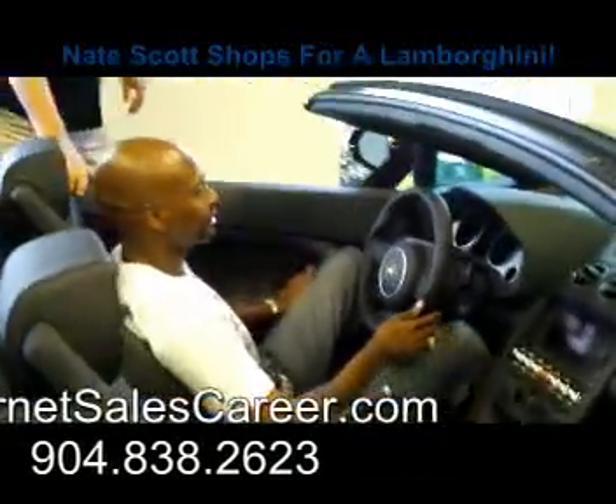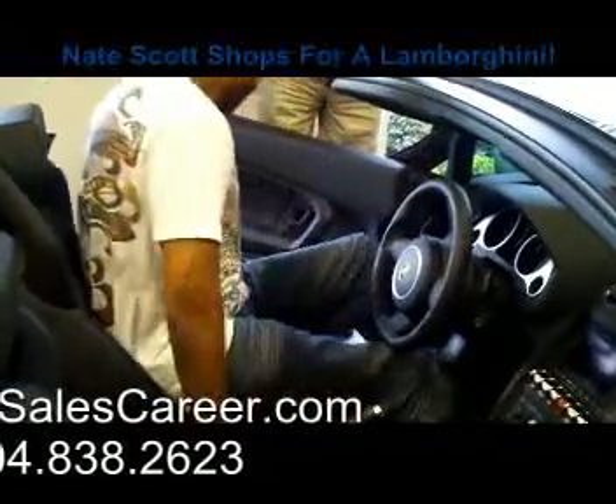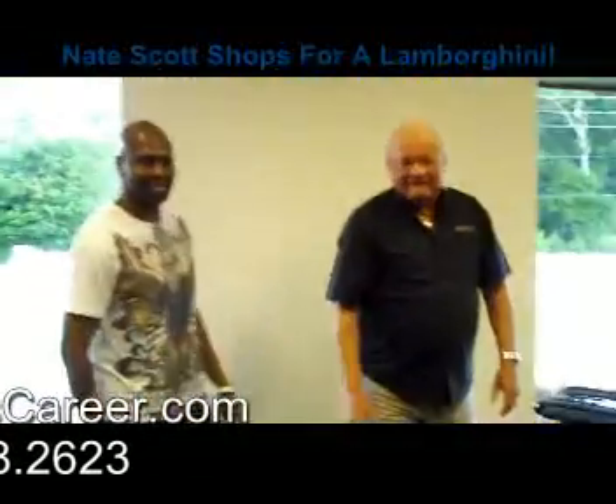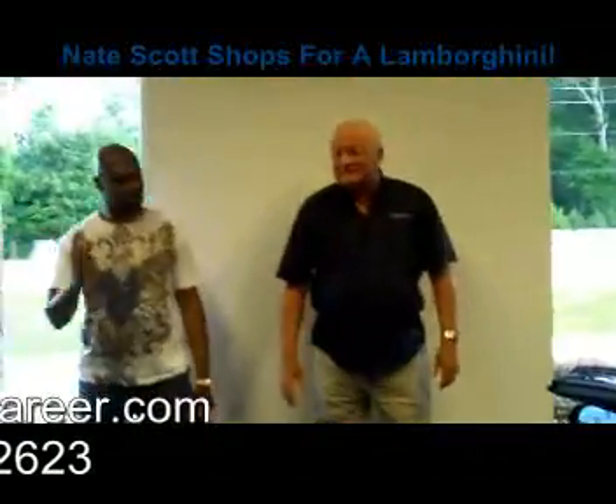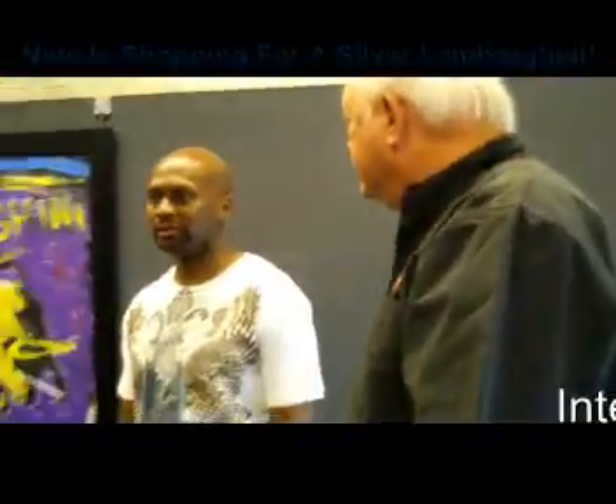The price tag on this one is $243,000. Next to the Spyder is the coupe — basically the same car, just a little bit lighter. Technically the same vehicle: one's a convertible, one's a hardtop. And then we have one more over here — the Murciélago.